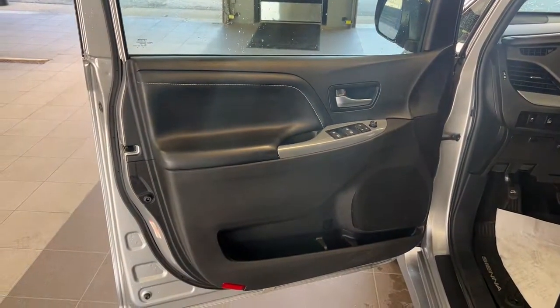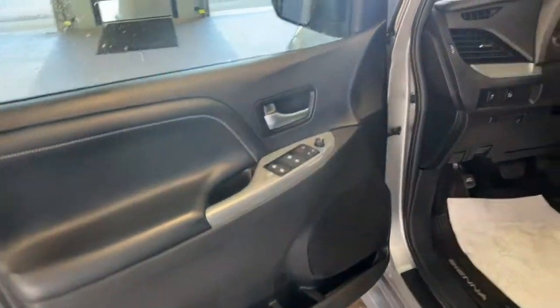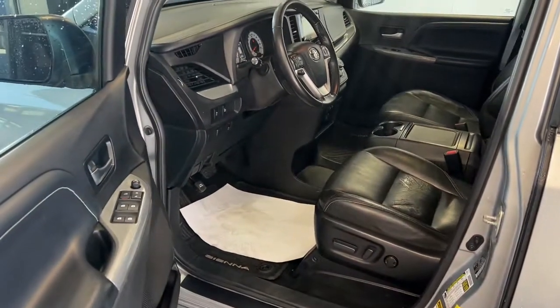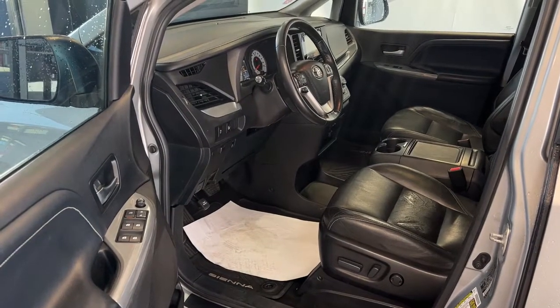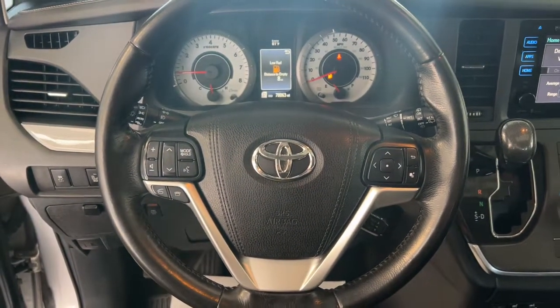The following are some of this vehicle's highlighted options: backup camera, heated mirrors, satellite radio, fog lamps, power liftgate, Bluetooth connection, heated front seat, rear AC, multi-zone AC, aluminum wheels.